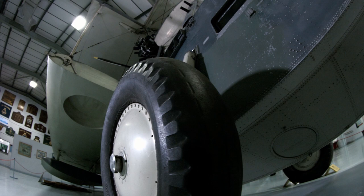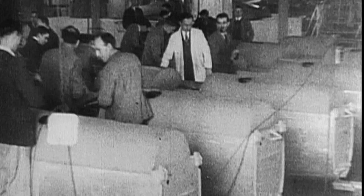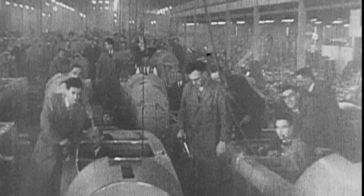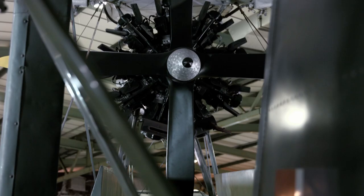This is the Supermarine Walrus, a British seaplane designed in the 1930s. By this time, aviation was largely used at sea, and Great Britain continued an active search for possibilities of further application of aircraft aboard warships.